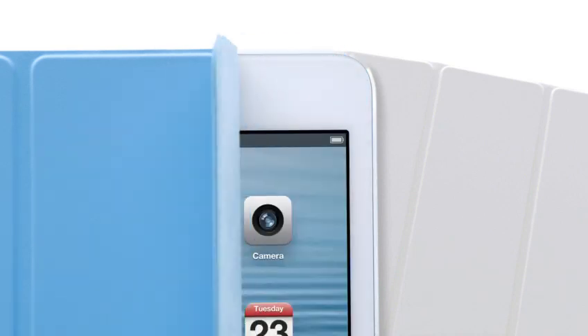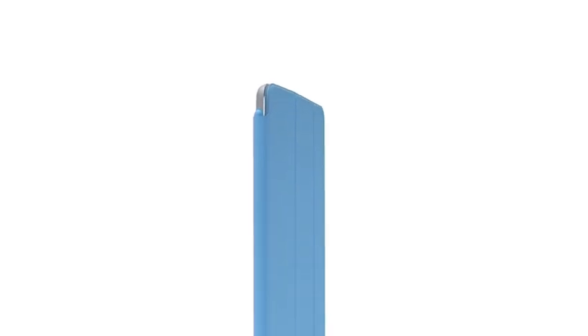We also designed an entirely new Smart Cover for the iPad Mini. By eliminating the separate aluminium hinge, we now essentially wrap the iPad Mini in a single, simple colored material.